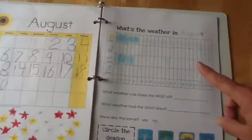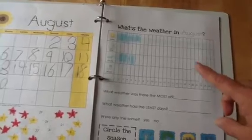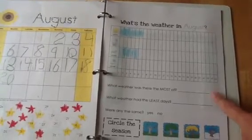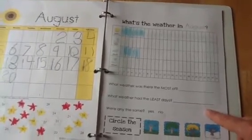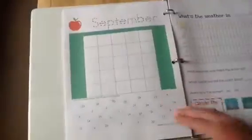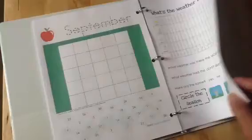For the weather, every day he looks outside and fills in what the weather was for that day. At the end of the month, we're going to ask the questions of what weather there was the most of, what weather had the least days, whether any were the same, and then circling the season. This same format just goes through for every month.